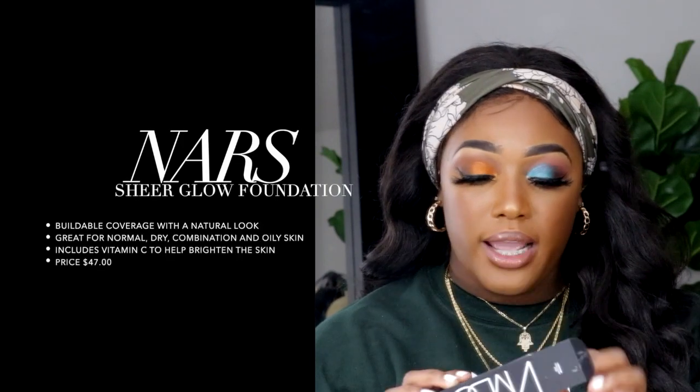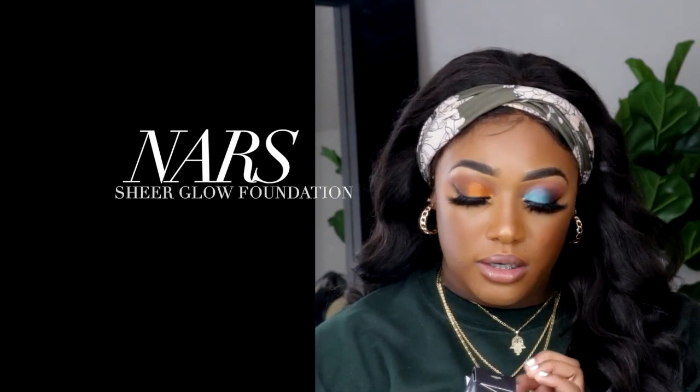The first thing we're going to go with is foundation. I already opened up my boxes because I'm not trying to struggle on camera. The first thing I got was the NARS Sheer Glow Foundation. I got the color Marquise — so it looks like this.